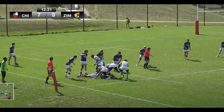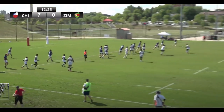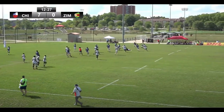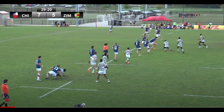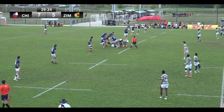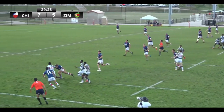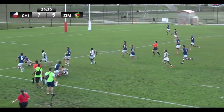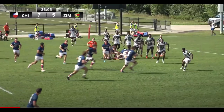Zimbabwe, great carry from him, he stays alive, gets it back. Banda there for Zimbabwe. Staying true to their structure, good speed of ball for them, looking much more organized as we mentioned. Good little side step, much better support from Zimbabwe today at the breakdown. Patton finds his man flat there, into some space, tries to keep it alive — just off the hands, he misses that one.